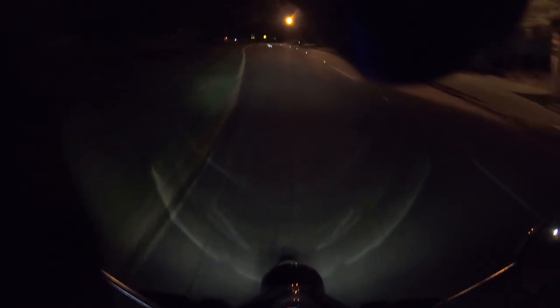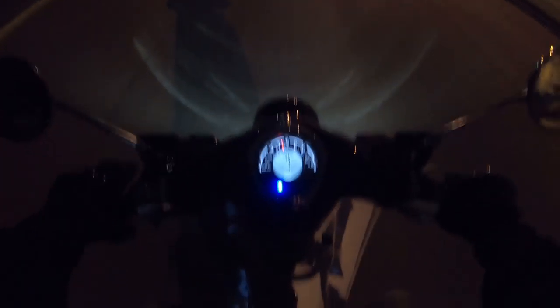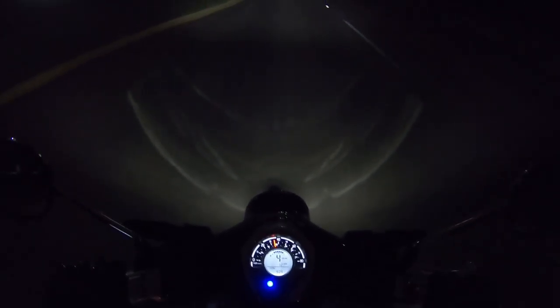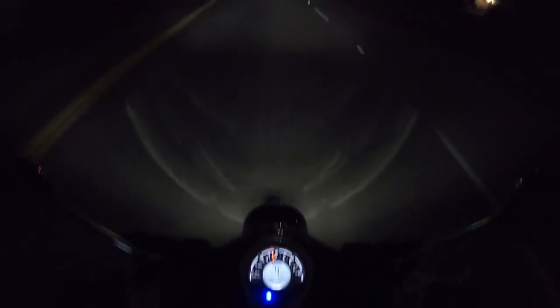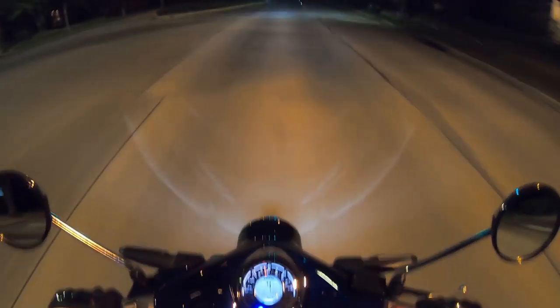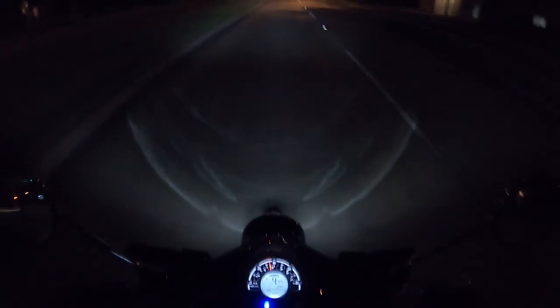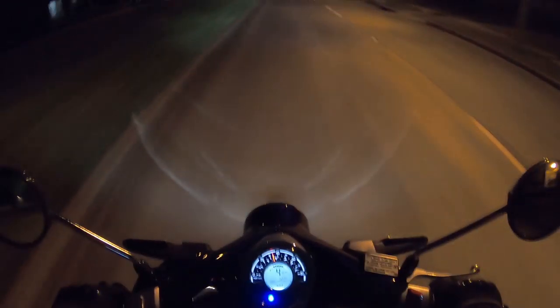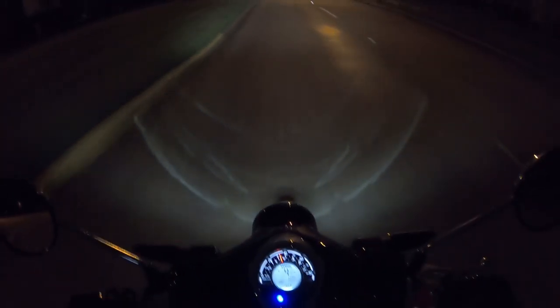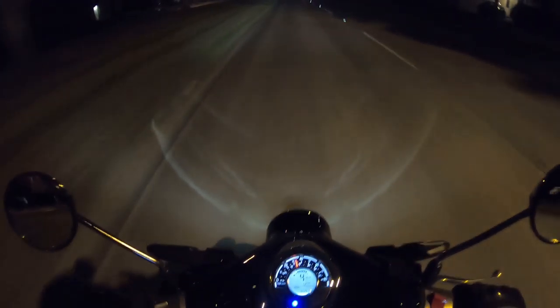I'm gonna angle the camera down a little and see if I can put some of the dash in the shot. Teeth are chattering already, man. It is chilly.